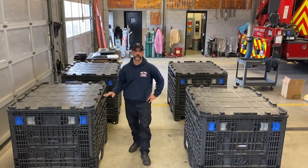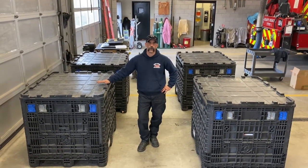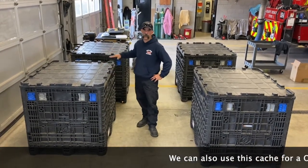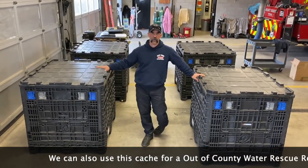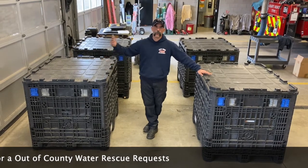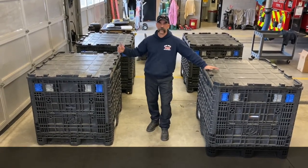We're here today to talk about our out-of-county deployment cache. This cache is set up if we go out of the county for a USAR request — we're self-contained for 72 hours. As we go through this video, you'll see everything is set up for sleeping, eating, decon. It's like a miniature FEMA concept: you go out the door self-contained for 72 hours, after which we'd need to start getting other resources like food and water.